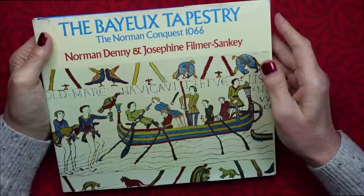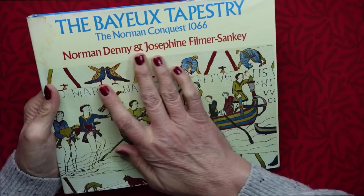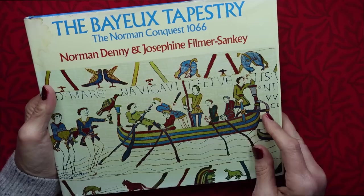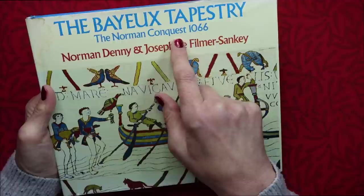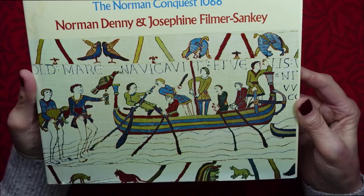Hello everybody, this is Kate at the Library of Whispers and today we're going to take a look and read of this gorgeous vintage book. It's about the Bayeux Tapestry, the Norman Conquest 1066 and it's by Norman Denny and Josephine Filmer-Sankey and you can see part of the Bayeux Tapestry actually on the front cover.